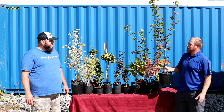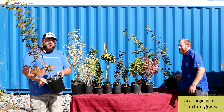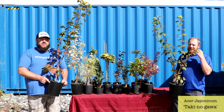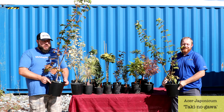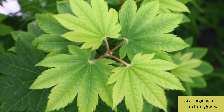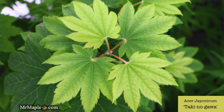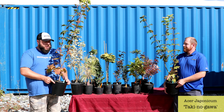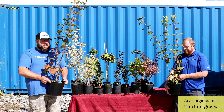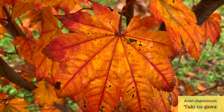We've got Acer japonicum 'Taki no Gawa.' Taki no Gawa is a japonicum with good-size foliage and really nice yellows, oranges, and reds in the fall. It reminds me of the wild Acer japonicums I saw in the mountains in Japan — and that's a good thing. It's a specific selection, medium on the leaf size, great fall color, and a great grower too — kind of that mid-size 10 to 12 foot in a 15-year period.